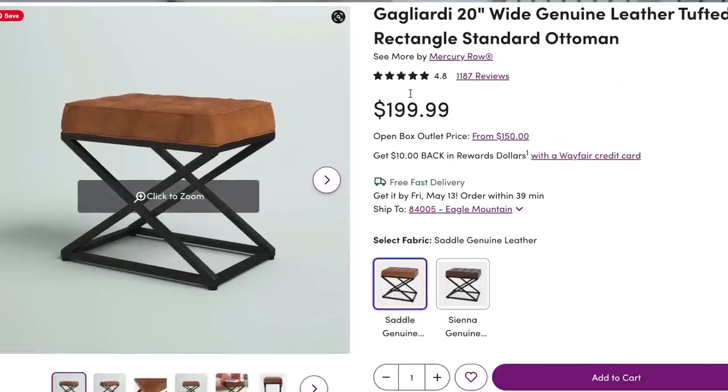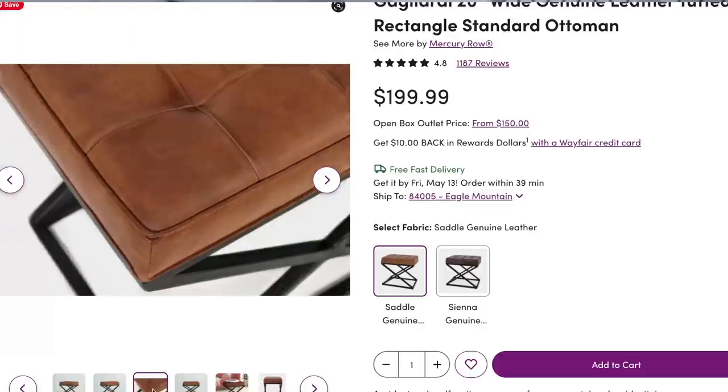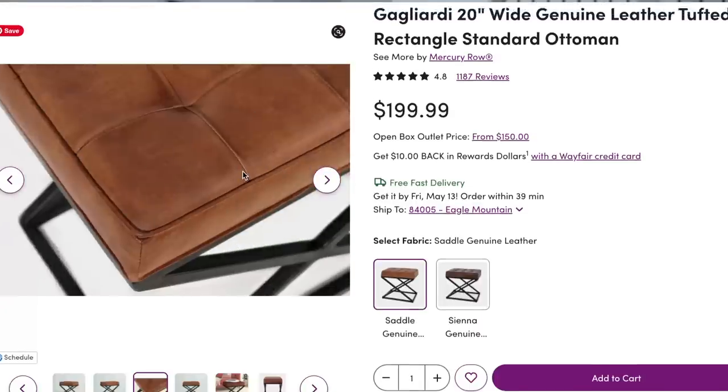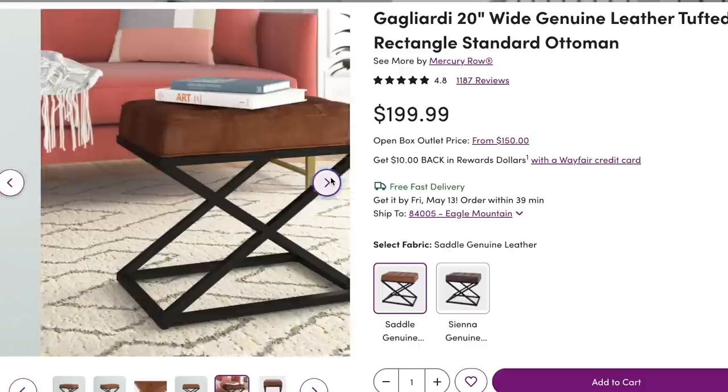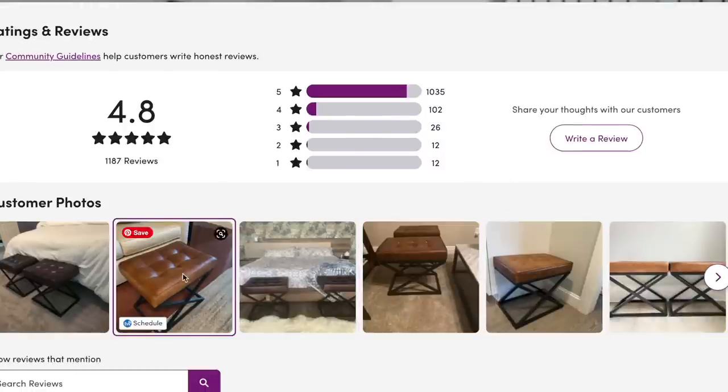I found an amazing price over on Wayfair.com — these are the genuine leather tufted standard ottomans, and they go for $199. It's not like these are $50; they are still a little pricey because they are real genuine leather. They are tufted and have an identical base to the Pottery Barn ones. These ottomans have just under 1,200 reviews and are a 4.8 star. I think it's a killer price, especially for real genuine leather.